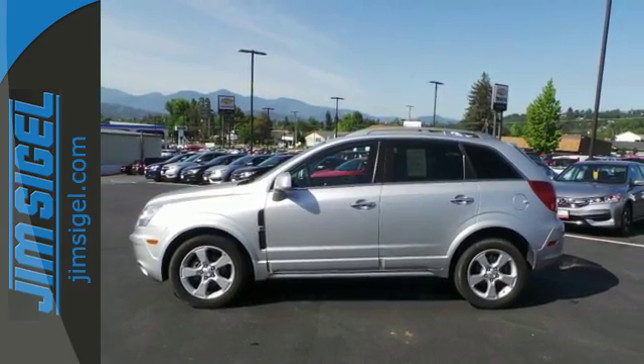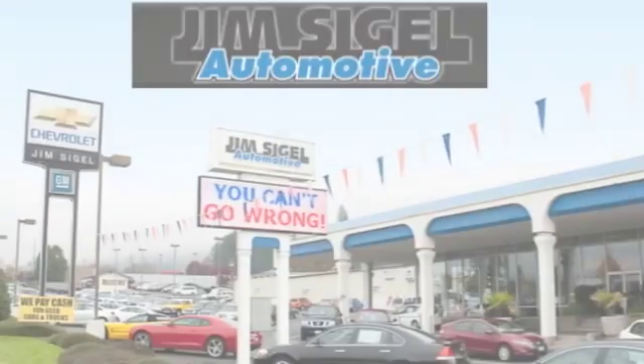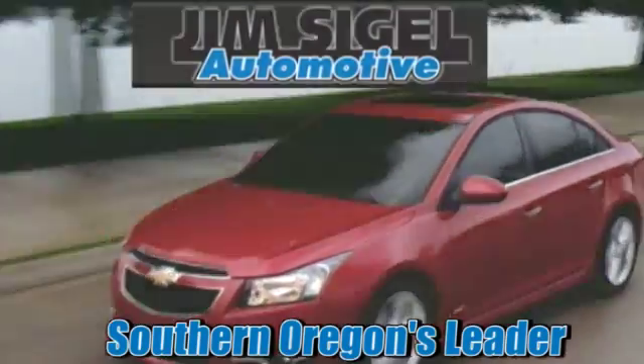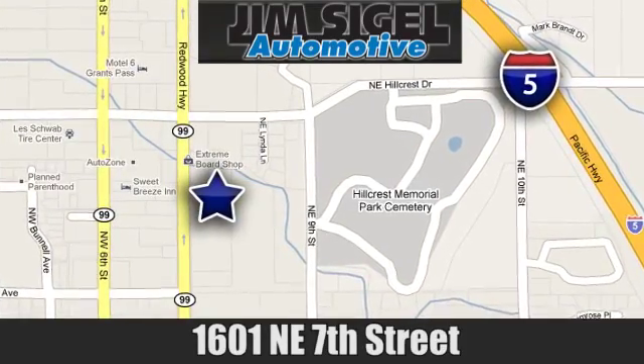Come give it a look today. Since 1968, Jim Siegel Automotive has been Southern Oregon's leader for new and used cars and trucks. We are conveniently located at 1601 Northeast 7th Street in Grants Pass, Oregon.